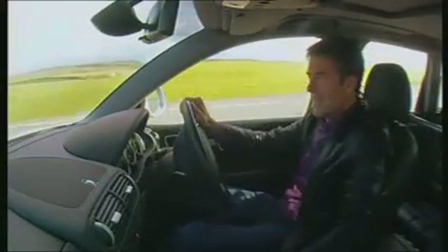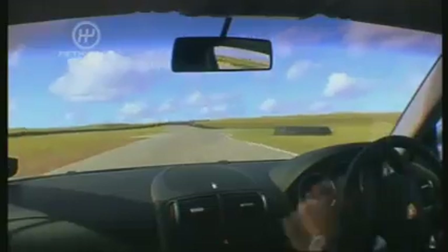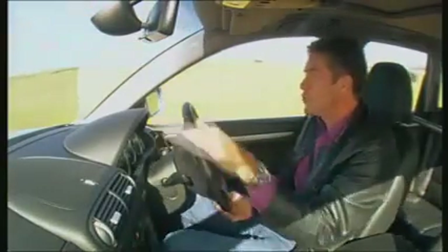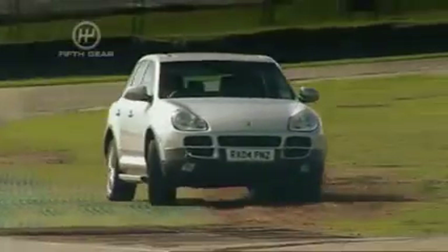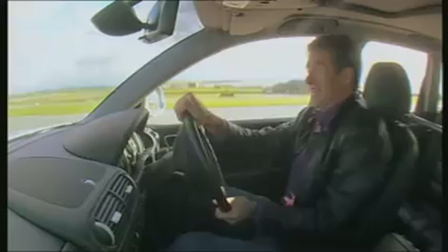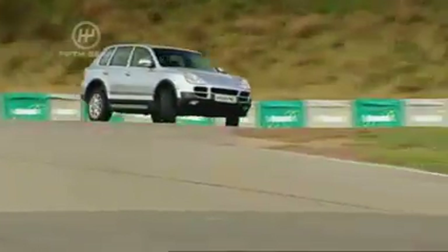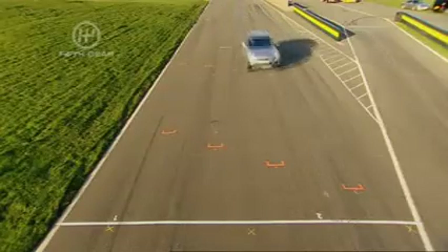Big understeer there — the front pushed wide when I asked for the horsepower, it didn't want to grip. It's got a great ride quality, the roll control is excellent. It just wants to run a bit too wide in the middle of corners, and a lot too wide. The steering's a bit lighter — not really a Porsche feel to it. The Cayenne set a best time of 56.7 seconds.